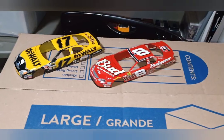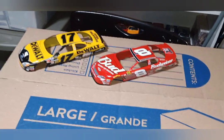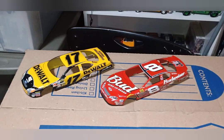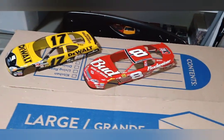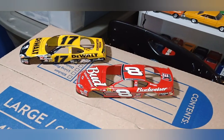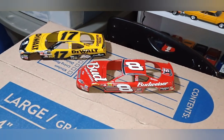Hey guys, welcome back to Douglas' Model Garage's videos. In this ongoing look at the projects I've been working on, I figured I'd let you know what's going on with these.